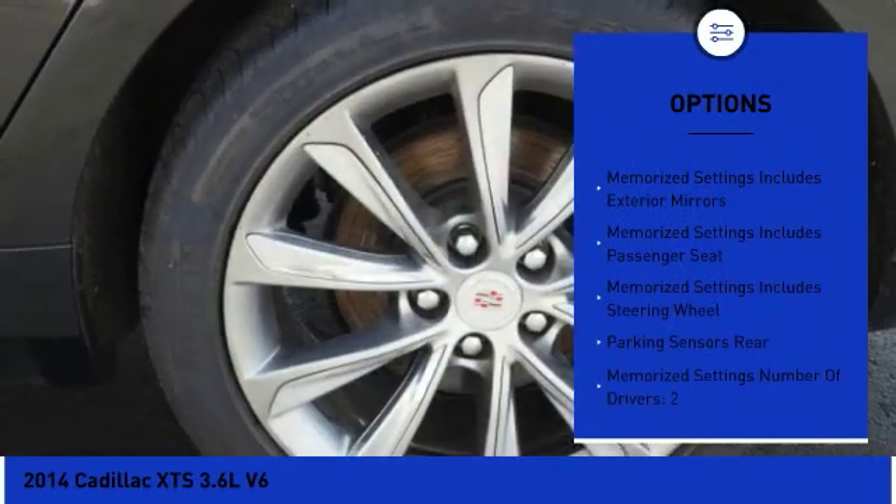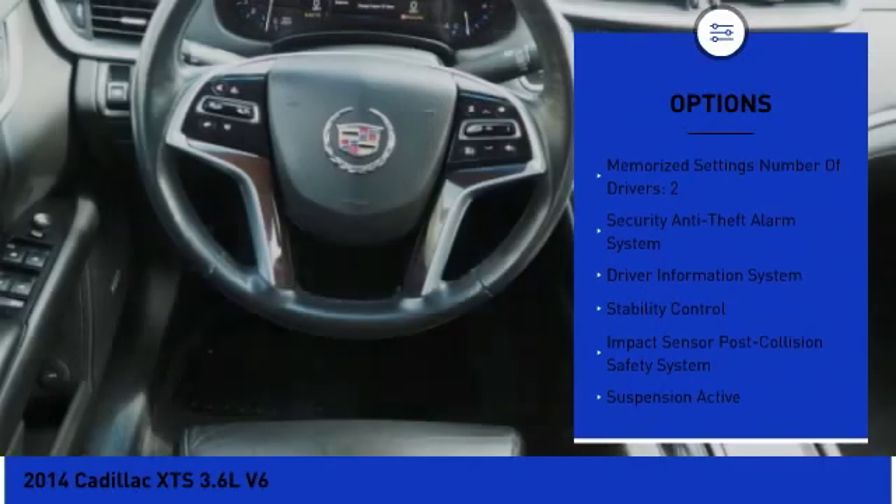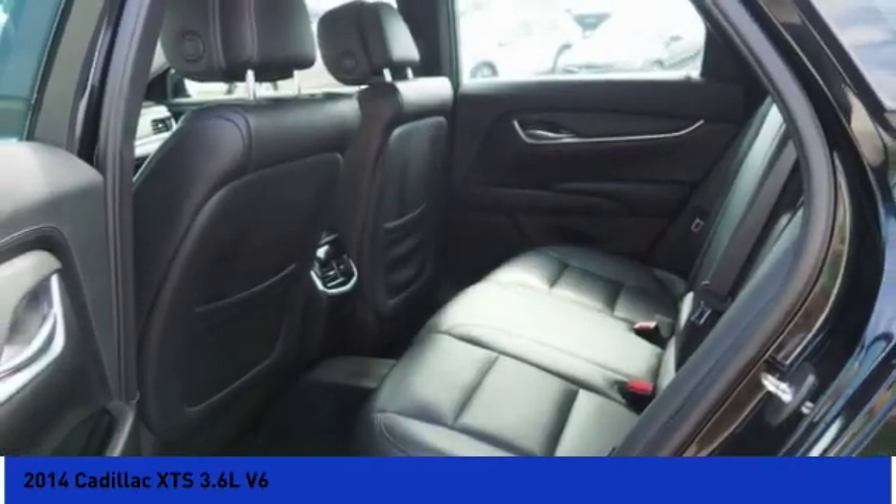Remote engine start, traction control, stability control, cruise control, airbags, front knee, trip odometer, clock, child safety locks, power windows, compass.